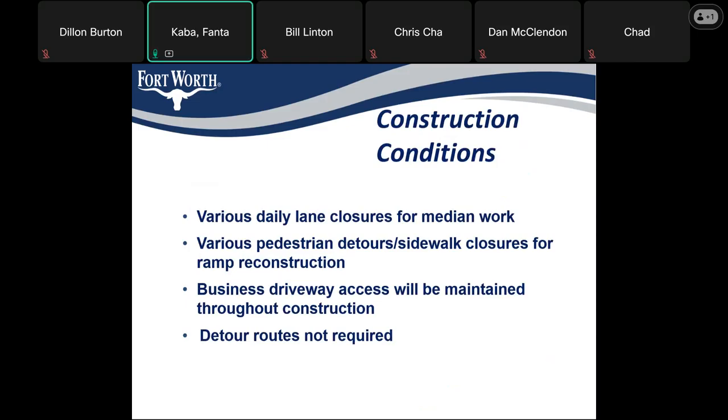A few conditions to expect during construction include various daily lane closures for median work, various pedestrian detours and sidewalk closures for ramp reconstruction. We are planning to maintain business driveway access throughout the duration of construction, and detour roads will not be required.